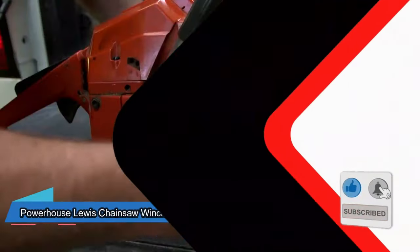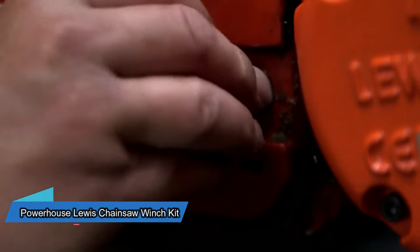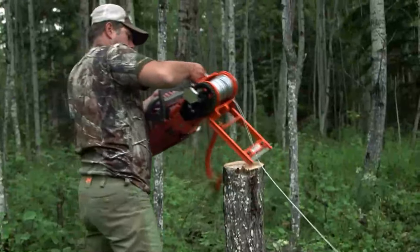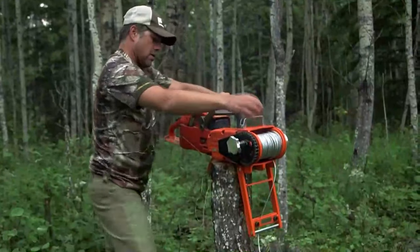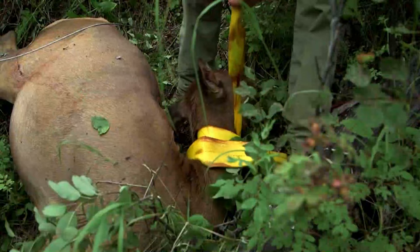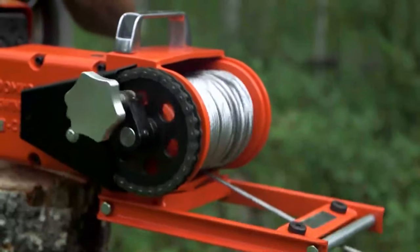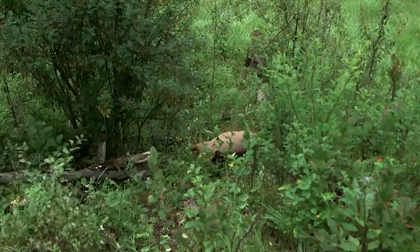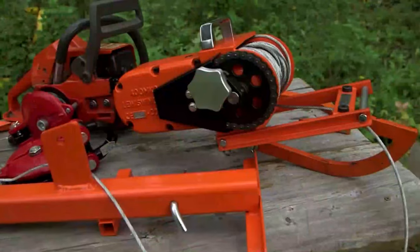This new product lets you change a chainsaw into a winch. It might sound strange, but it actually works very well. With a winch snatch block, this saw winch can pull up to 3.6 tons at a speed of up to 24 meters per minute. You can connect this tool to a tree or a vehicle. This upgrade will cost you $550.